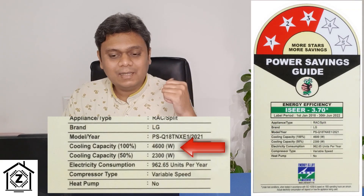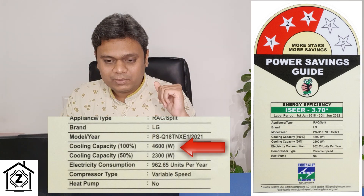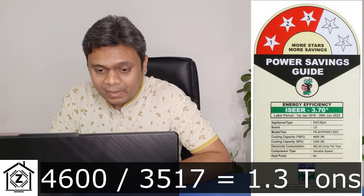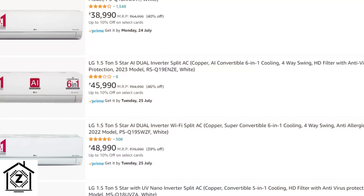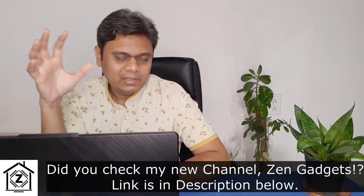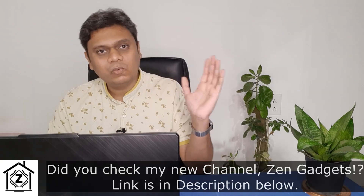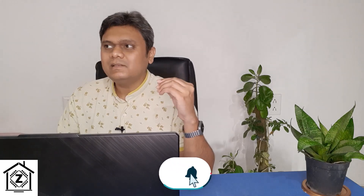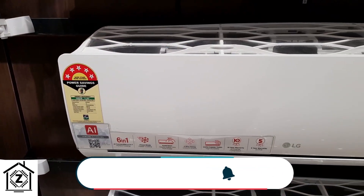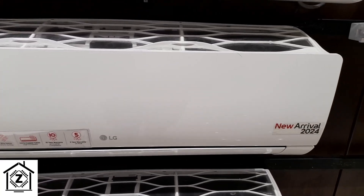Now let's talk about the cheating part. Here's a BEE sticker for an AC with a cooling capacity of 4600 watts. Divide by 3517 and the answer is 1.3 tons — but this AC is listed on Amazon as 1.5 ton. It's possible that Amazon or leading online or offline sellers just take information provided by the manufacturer and put it on their website. But I feel that such large platforms with vast resources should at least try to fact-check the information given to them by air conditioning brands.